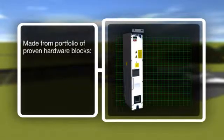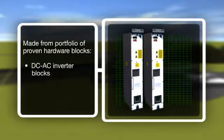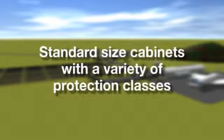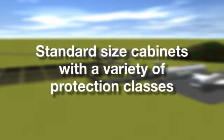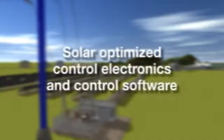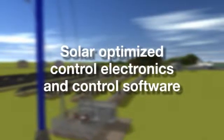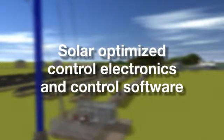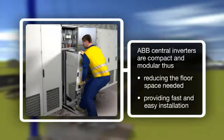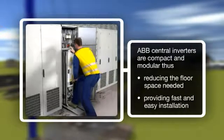The inverters are made from a portfolio of proven hardware and software building blocks, therefore offering modularity. Any power rating can be produced by scaling the length of the cabinet. However, the pre-selected product sizes will maximize the energy yield and also contribute the best cost-performance ratio. ABB's central inverters are compact and modular, and designed for fast and easy installation by system integrators and end customers, and are available with short delivery times.